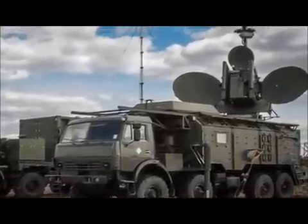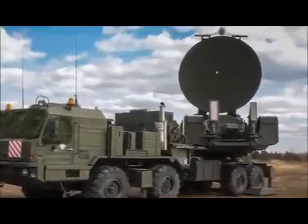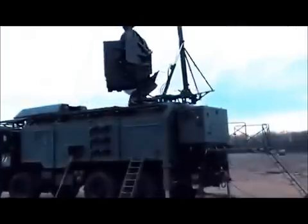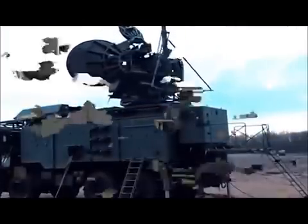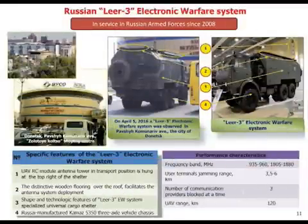Taking a look at the Krasuka vehicles, there is a large turret mounted with a wealth of various jamming equipment, mounted on top of a shelter, which is in turn mounted on the rear of an 8x8 truck.